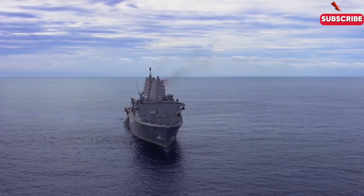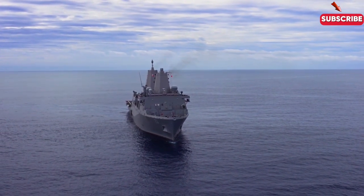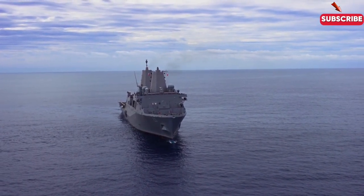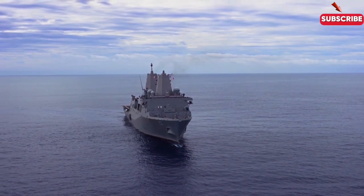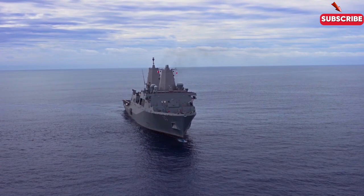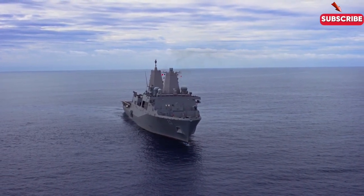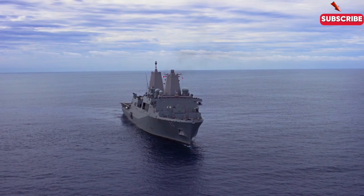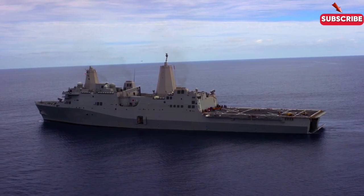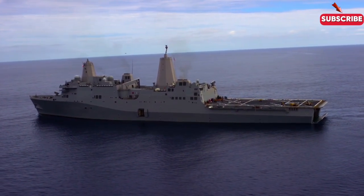The LPD is a versatile amphibious warfare ship vital in transporting and launching landing craft, helicopters, and marines into an assault. Capable of deploying both LCACs and AAVs, the LPD acts as the staging point for amphibious forces. It is designed to carry large numbers of troops, vehicles, and equipment, and can launch everything from air support to amphibious assault vehicles, ensuring that the forces have the resources needed to succeed on the ground.